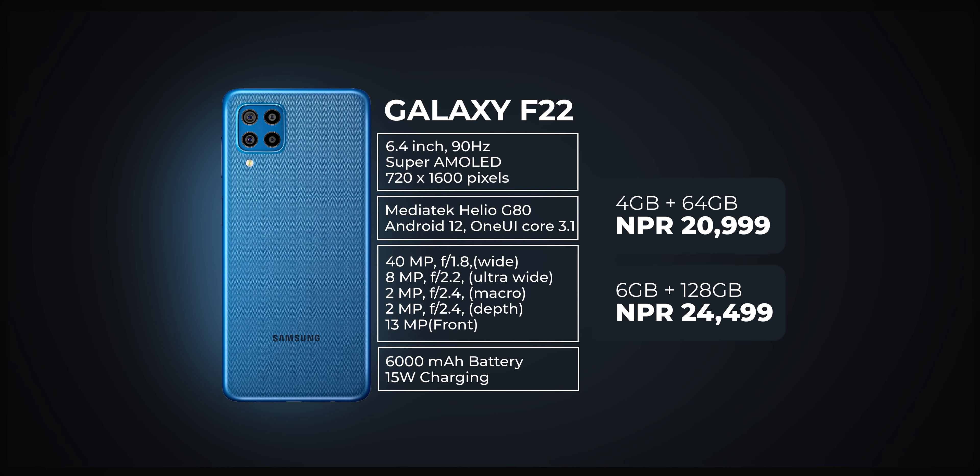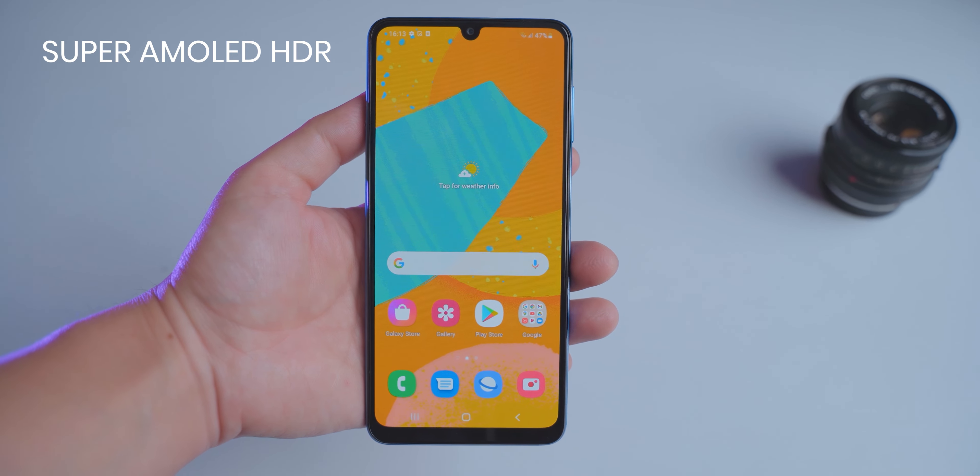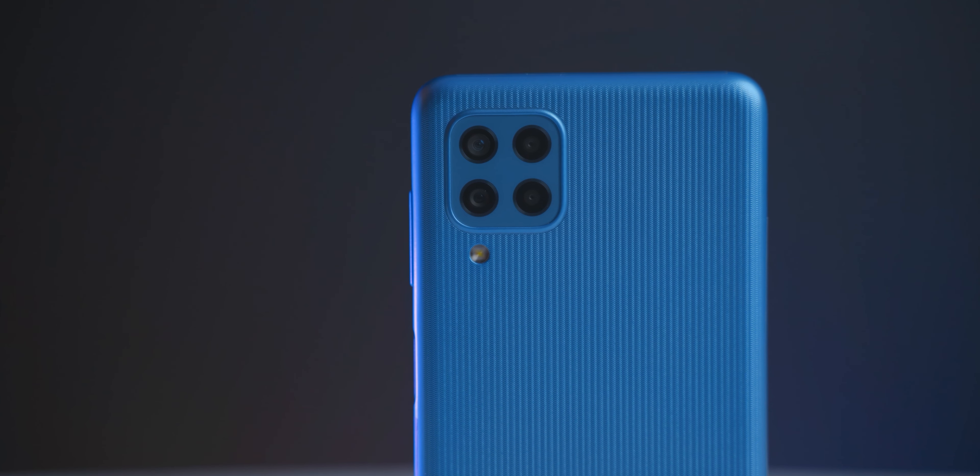Now, let's start with the 5th number phone, which is Samsung Galaxy F22. It has a G80 chip, which is 12nm. This chip is suitable for everyday gamers — this is an ideal choice. It features a Super AMOLED HDR screen with a refresh rate of 90Hz and a brightness of 600 nits.